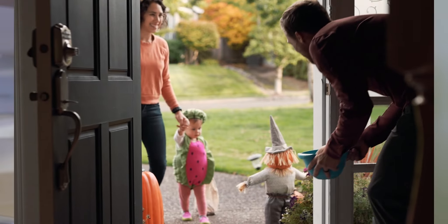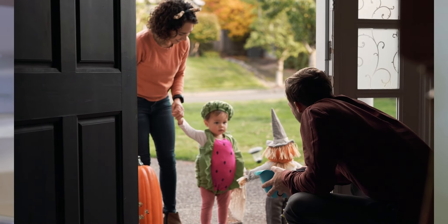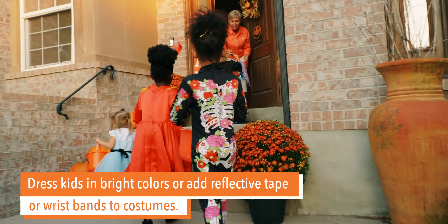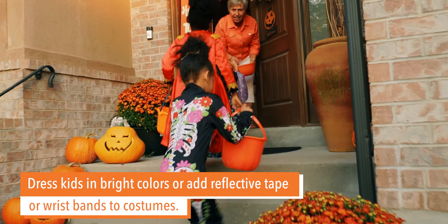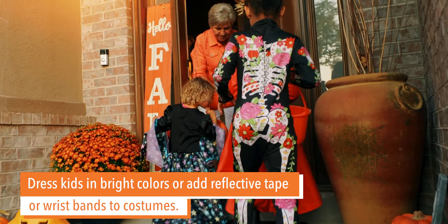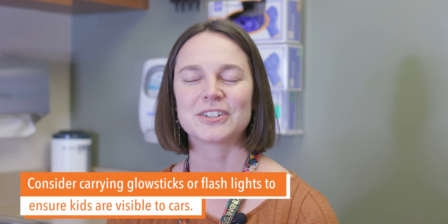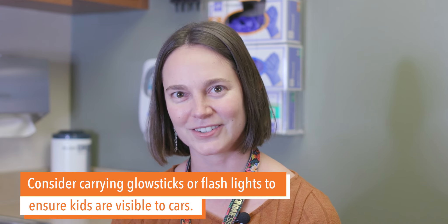We know everyone's excited, whether it's your baby's first time getting into their snug little Halloween costume or your teenager who just can't give up. The most important thing is making sure we wear very bright colors or add reflective tape or wristbands to the costumes. We also can consider carrying glow sticks or flashlights, because our goal is to make sure you're very visible to any cars driving around.